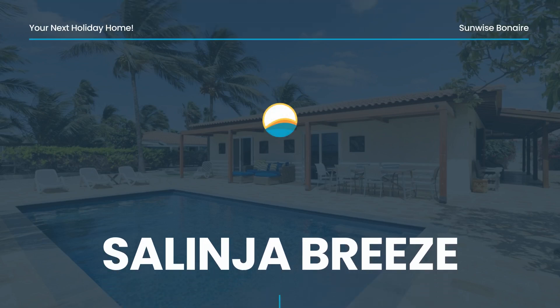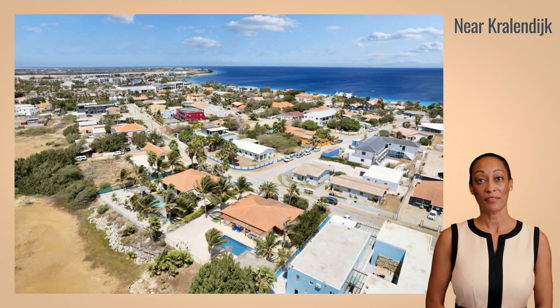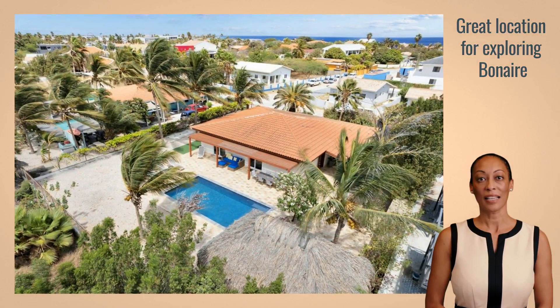Welcome to Salinha Breeze on the beautiful Caribbean island of Bonaire. Located near the charming village of Kralandake, this villa offers an unparalleled experience of Caribbean living. The back of the villa borders a salt lake that most of the time dries up into a plain with salt spots, and in the rainy season houses a whole range of birds, including sometimes the Caribbean Flamingo. The villa is ideally located just 1,100 meters from the stores, restaurants and bars of Kralandake and 600 meters from the ocean.